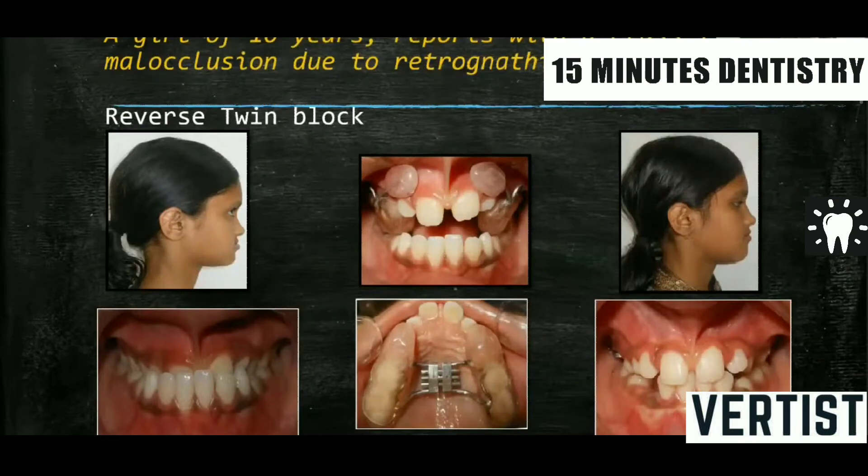Now this is a girl reporting at the age of 10 years. She has a Class 3. If you look at the photograph, she has sunken eyes, the maxillary prominence is not there, and the deficient maxillary lip is seen. So this is because of maxillary deficiency, which has to be confirmed by cephalometric analysis. In such cases with a growing child, functional appliances — removable functional appliances — work. The FR, when given in Class 3, is an FR3.